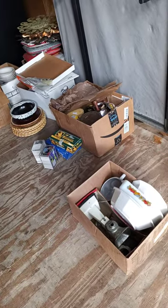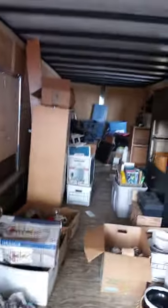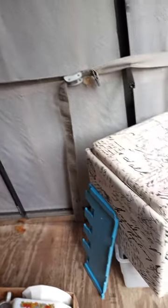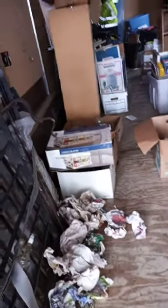We've been doing some country picking and we were at a house the other day — kind of a hoarder's house — and found some goodies, so I'm just going to show you some stuff we have uncovered. If you like what we do, please subscribe, smash that like button, hit the bell for notifications, and comment below. Share with friends and family to help us get this channel going.